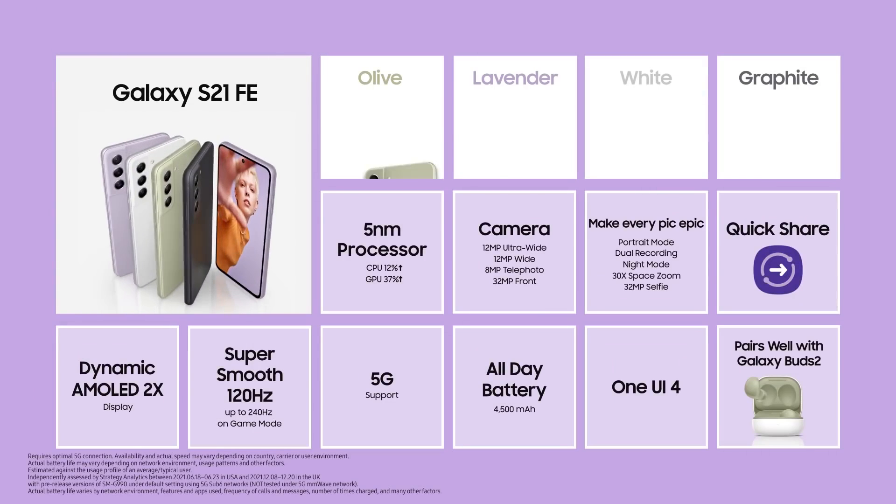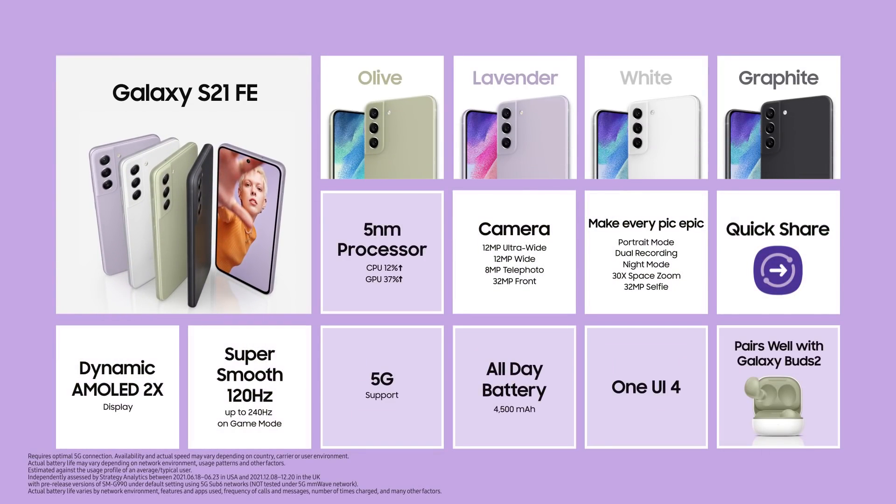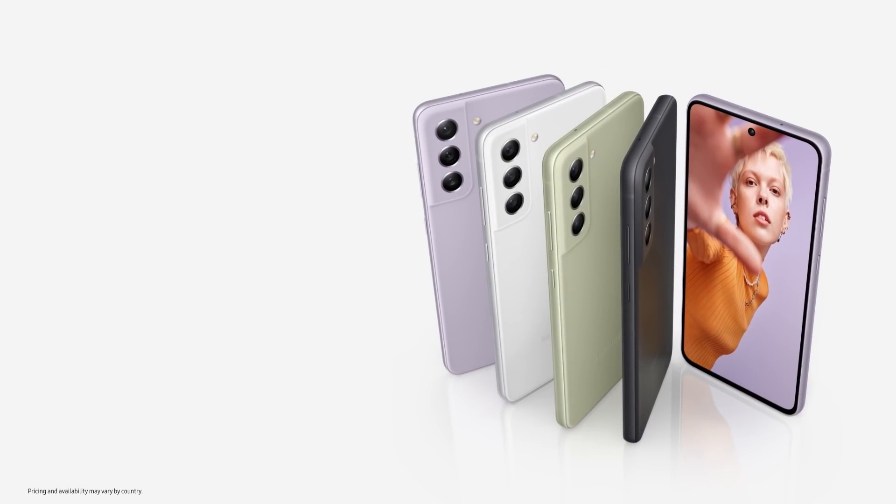From an all-new design to its epic camera experience, amazing display, powerful performance, hyperfast 5G, and a battery that lasts all day — the Galaxy S21 FE is epic in every way. The Galaxy S21 FE will be available soon in select countries. We're constantly innovating and always expanding the Galaxy ecosystem with experiences tailored for you, and we can't wait to see how you make these experiences your own and more epic than ever.